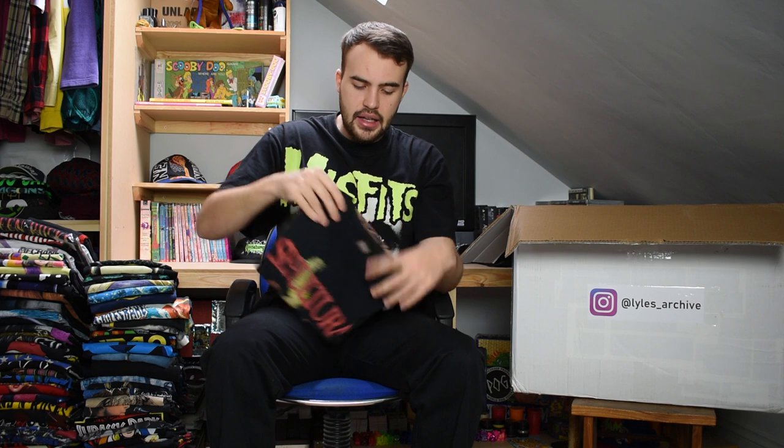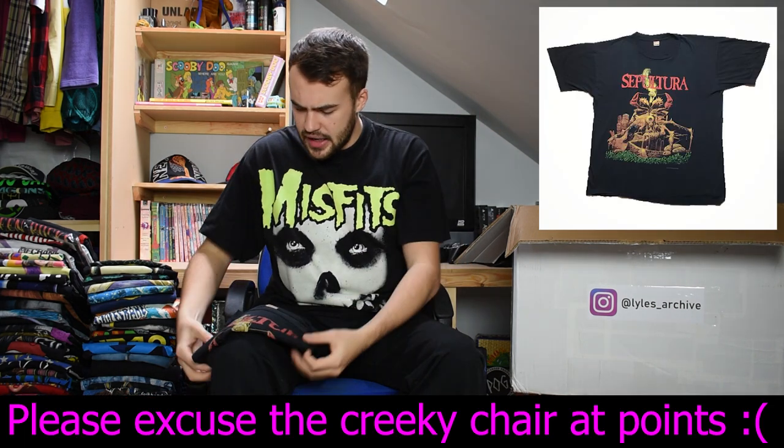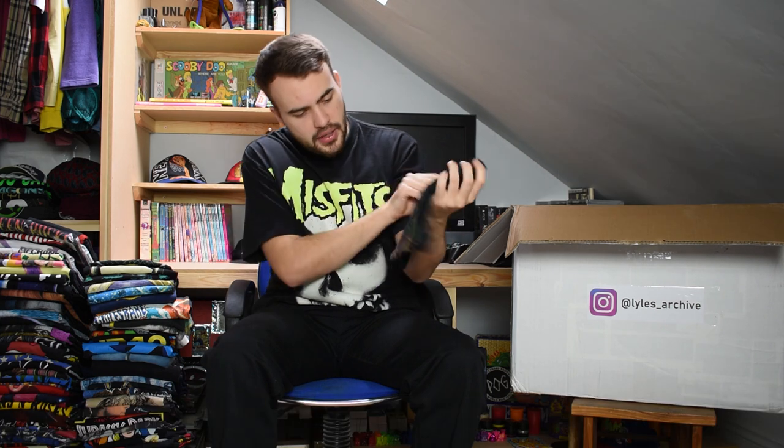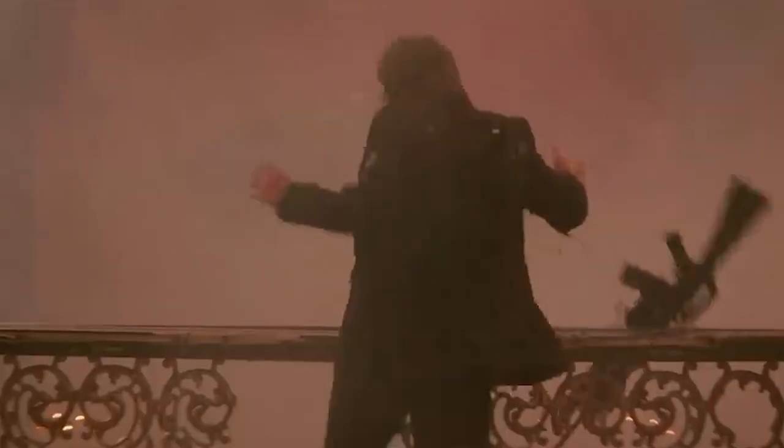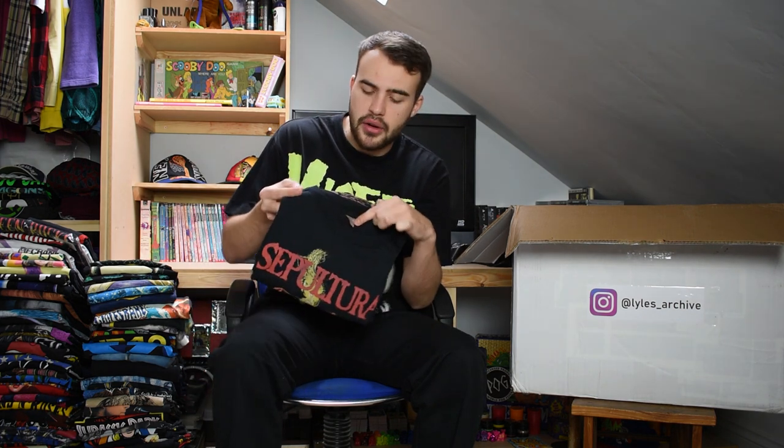Next we have a Sepultura t-shirt from 1992. It's Blue Grape licensed, which is very nice, though not a Blue Grape tag - I think this might have been a Bamboo tag but it is very worn. Nice tee.